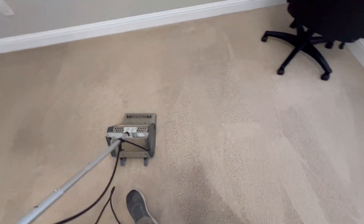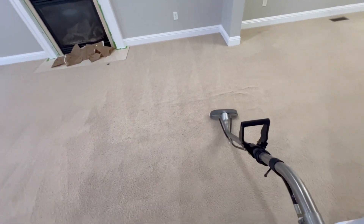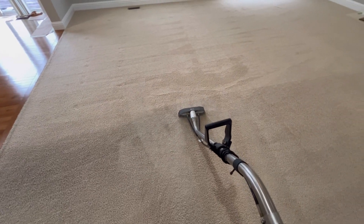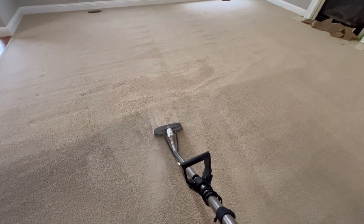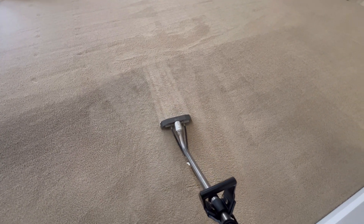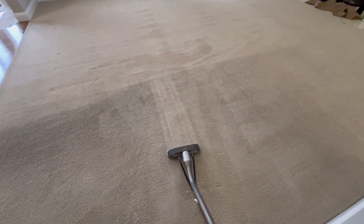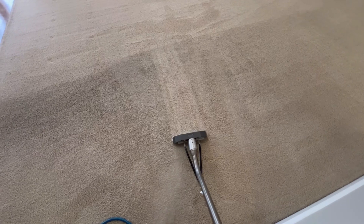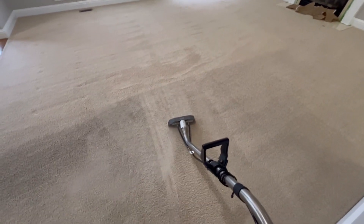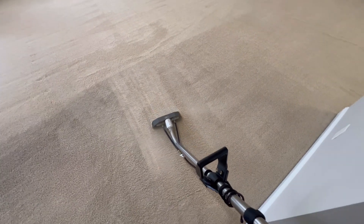Alright guys, stay tuned — we're going to steam it out next. That carpet is just responding well. Amazing results. AOClean.com. They are going to love it.